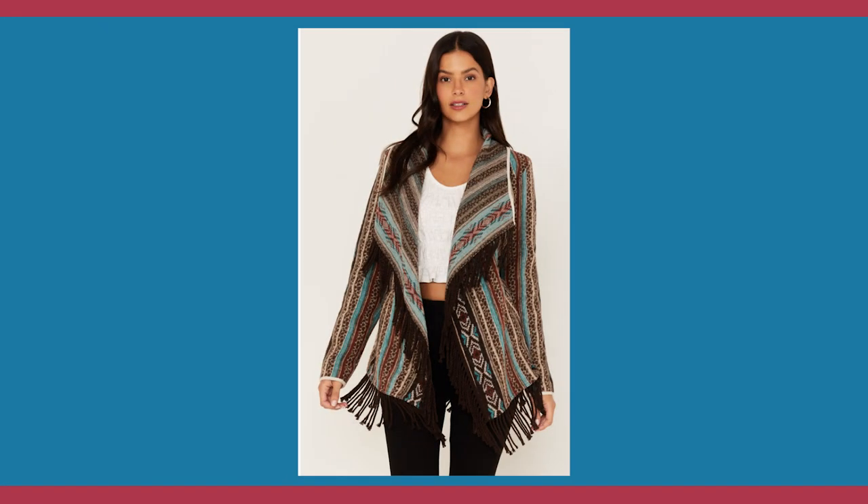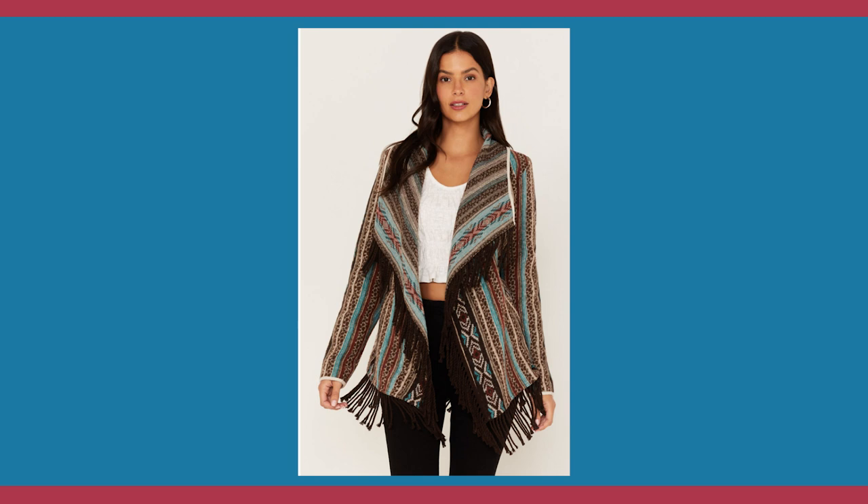The next jacket, also good for a Pure Natural, is from Boot Barn. It was called a shacket on their website, but it has a wider shawl collar so it doesn't quite look like one to me. It has a Navajo-style pattern — very western-looking — with a little fringe that's not overdone, and it looks warm too. I think it would be great worn with a white blouse and a turquoise necklace.